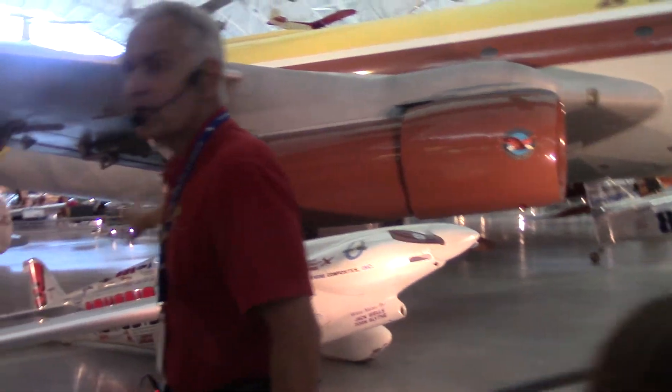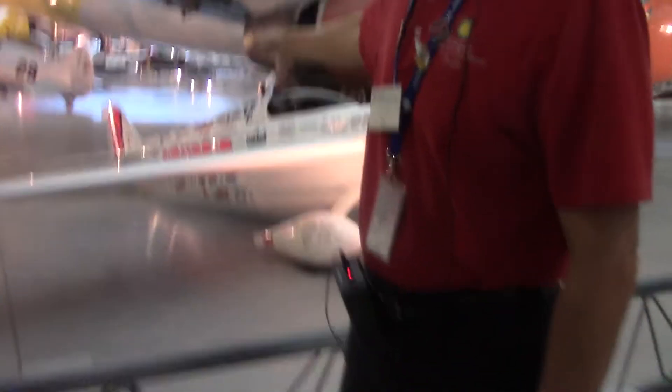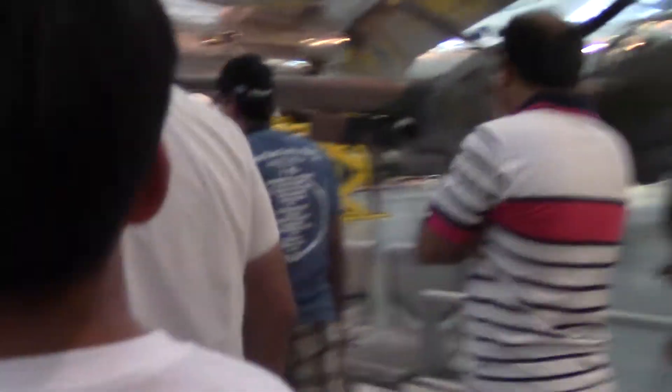Can you see it? It's right here behind the canopy on this airplane. This airplane was used in the Reno Air Races, and the fellow worked for Lockheed. He was allowed to use the Lockheed logo of the skunk because of the Skunk Works at Lockheed in Palmdale, California. It was not built by Lockheed. Here it is — right here.